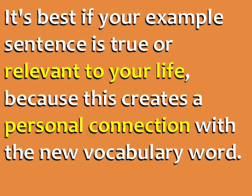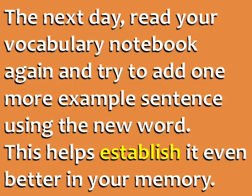It's best if your example sentence is true or relevant to your life, because this creates a personal connection with the new vocabulary word. The next day, read your vocabulary notebook again and try to add one more example sentence using the new word. This helps establish it even better in your memory.